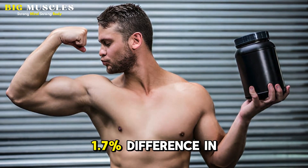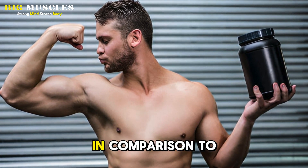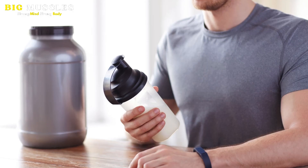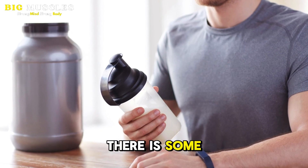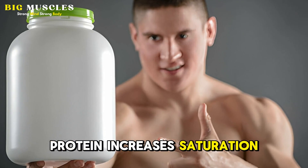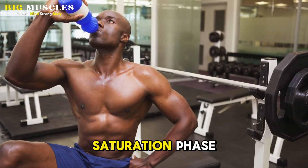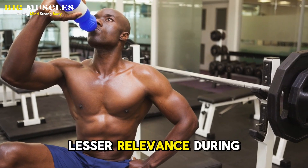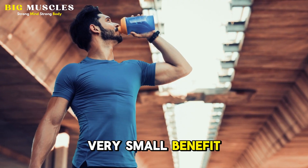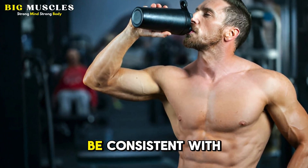In fact, one study found a 1.7% difference in lean mass increases when taking it after your workout in comparison to before your workout, but this difference wasn't significant by research standards. As for what to take it with, there is some evidence that taking creatine with carbohydrates and protein increases saturation levels more than just taking creatine on its own, but this only really makes a difference during the initial saturation phase and is of lesser relevance during the maintenance phase. So while taking it with a post-workout meal may have a very small benefit, what's most important is that you're taking it every day at a time that you can be consistent with.